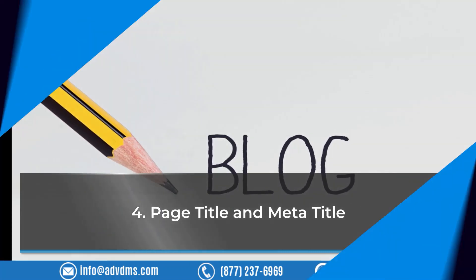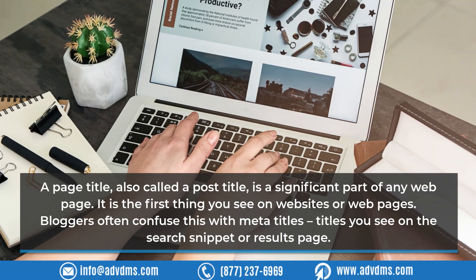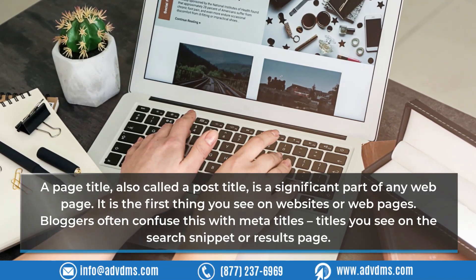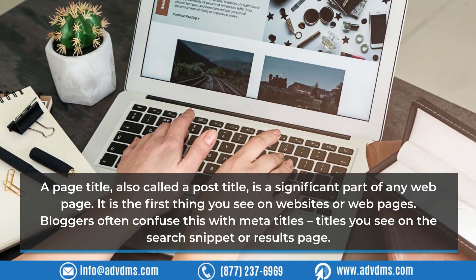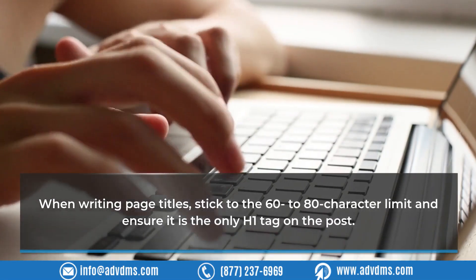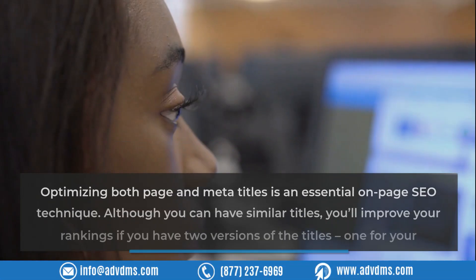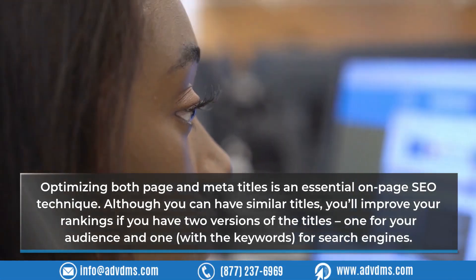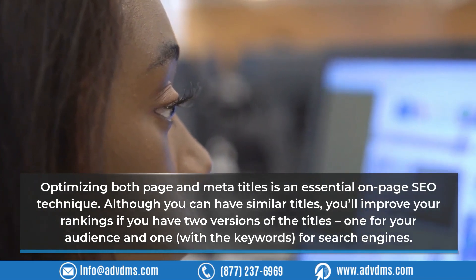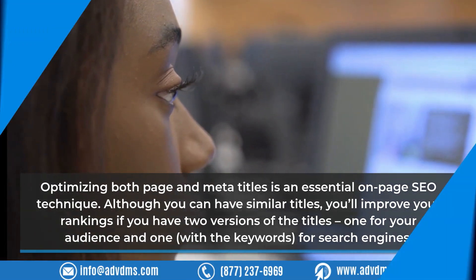Technique 4: Page Title and Meta Title. A page title, also called a post title, is a significant part of any web page and is the first thing visitors see. Bloggers often confuse this with meta titles — the titles seen on the search snippet or results page. When writing page titles, stick to the 60-to-80 character limit and ensure it is the only H1 tag on the post. You'll improve your rankings by having two versions of the title: one for your audience and one with keywords for search engines.